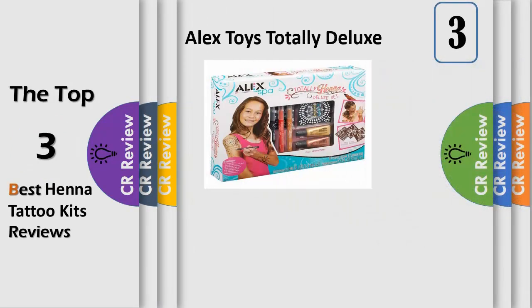Number 3: Alex Spa Totally Henna Deluxe Set, which lets you adorn yourself with easy and instant henna tattoos.